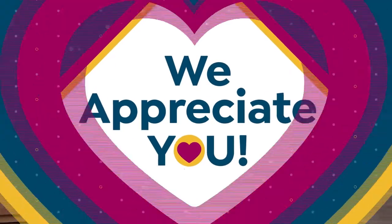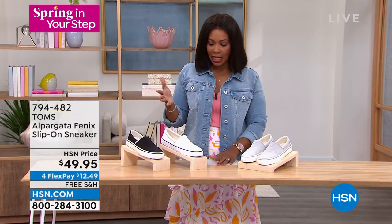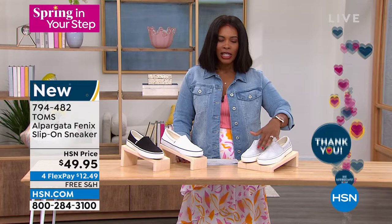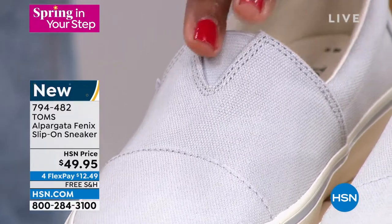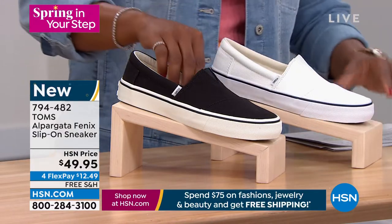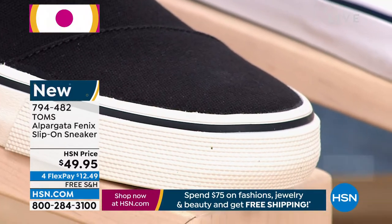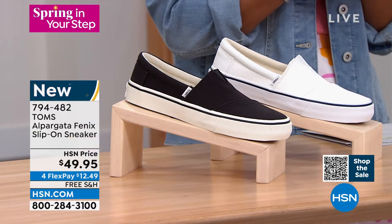Now let's talk about another sneaker — this one's a little different. This is from Toms and it's a slip-on sneaker. If you love the idea of something lower profile, very sleek, slip in and go — these are new to us from Toms. We've got them in a really pretty soft gray, a nice clean white, and black. They all have a white outsole and a sporty look. Sizes five to 12, including half sizes. Jenny Fung is joining us — let's talk Toms sneakers.